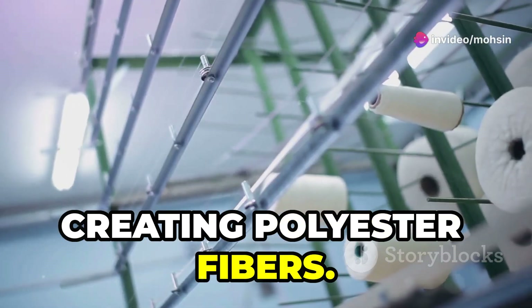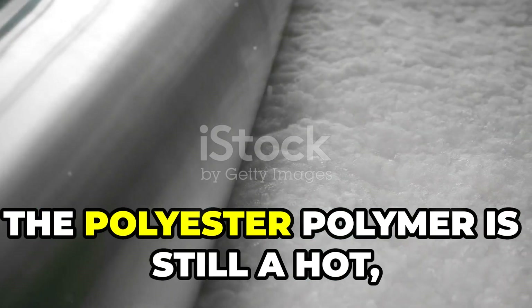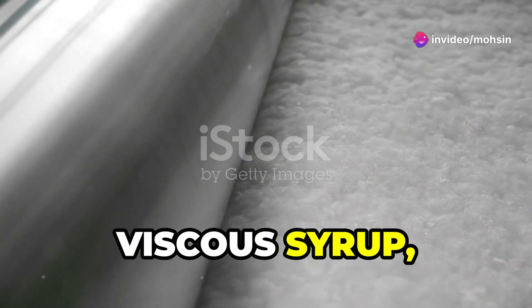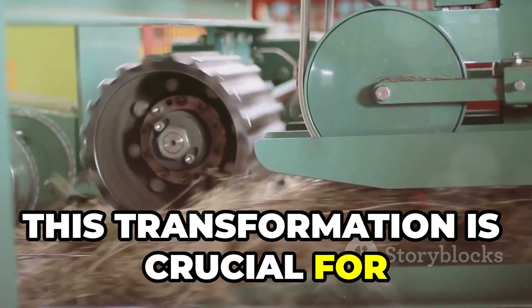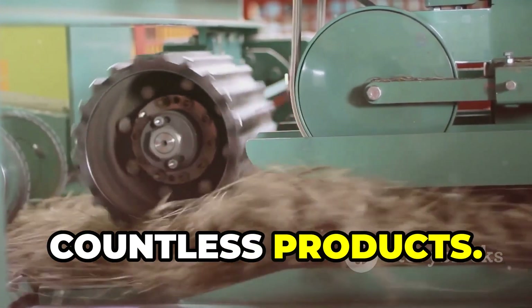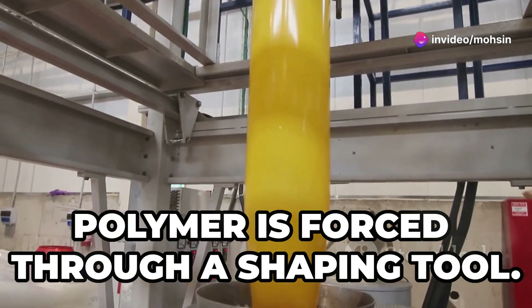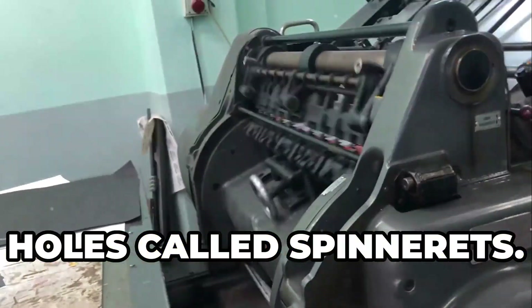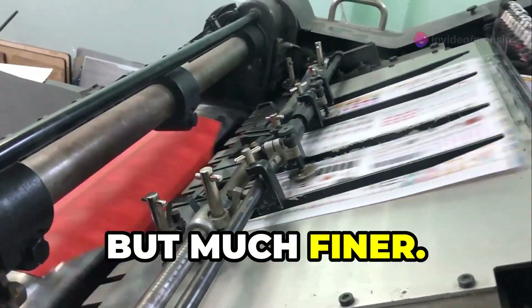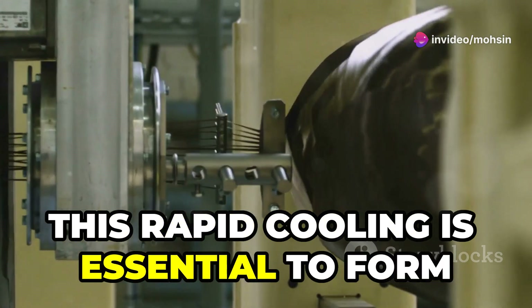The polyester polymer is still a hot, gooey liquid — at this stage it resembles a thick, viscous syrup ready to be transformed. We need to turn it into a fiber we can use. To do this, we use a process called extrusion, where the liquid polymer is forced through a shaping tool. We push the liquid polyester through tiny holes called spinnerets, which are like showerheads but much finer. As it comes out, the polyester cools and solidifies, with rapid cooling essential to form stable fibers.